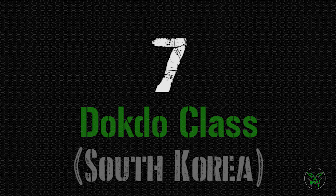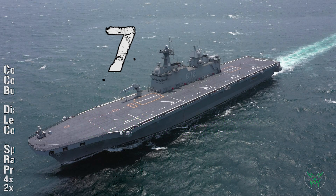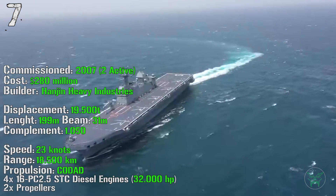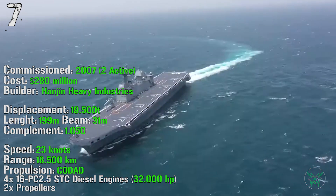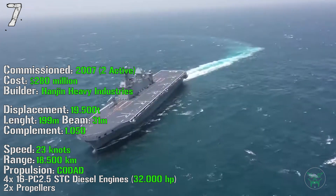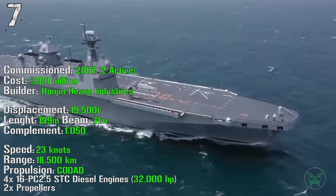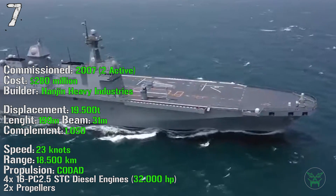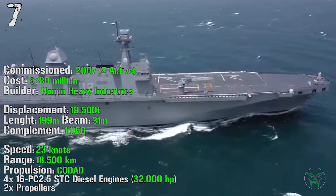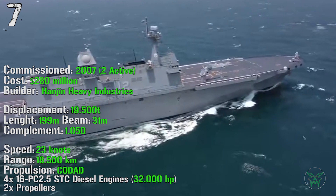At the seventh spot we can find the Dokdo class from South Korea. The first ship of the class was commissioned in 2007, with two of them active. The cost is 280 million dollars, with a displacement of 19,500 tons. It has a length of 199 meters and a beam of 31 meters, with a complement of 1,050 people. It can reach a maximum speed of 23 knots and a range of 18,500 kilometers, while the propulsion is achieved by a combination of diesel and diesel, with four diesel engines achieving a total power of 32,000 HP.